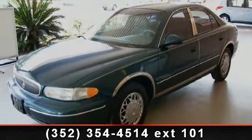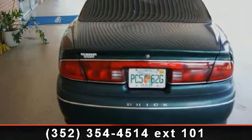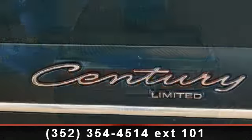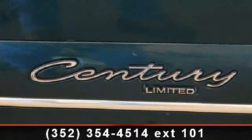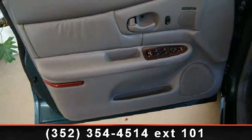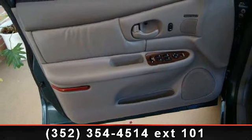Enjoy these notable features: power driver seat, front wheel drive, child safety locks, front reading lamps, floor mats, auto dimming rear view mirror, multi-zone AC, power steering, and steering wheel audio controls.